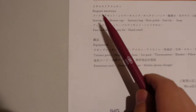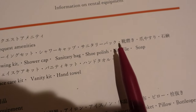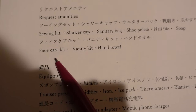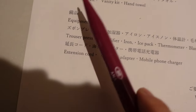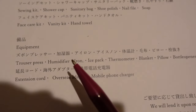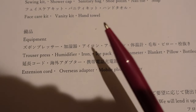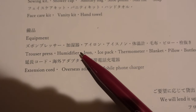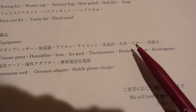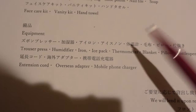So this is the stuff you can request. Amenities include a sewing kit, shower cap, sanitary bag, shoe polish, nail files, soap, face care kit, vanity kit, and hand towel. And equipment like a trouser press — which I guess is to maintain the creases in an ironed trouser — a humidifier, an iron, ice pack, thermometer, blanket, pillow, bottle opener, extension cord, overseas adapter, and mobile phone charger. Well, there you go.